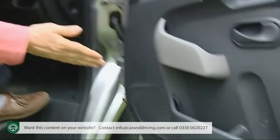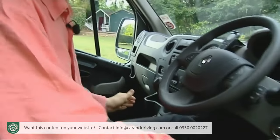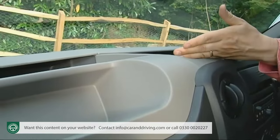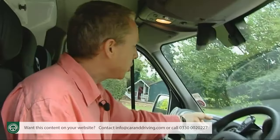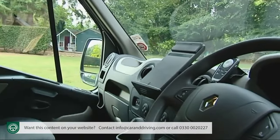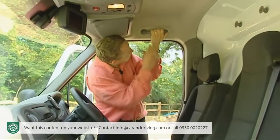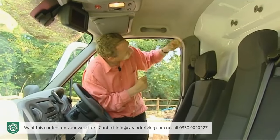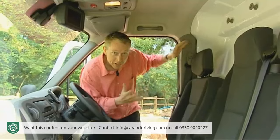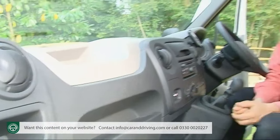There's a whole minefield of storage areas within the Master's cabin — 150 liters of them in total — from the usual door bins, overhead shelf, cup holders, chilled glovebox and cubby holes, to two storage compartments for laptops and sunglasses. There's even an optional clipboard that folds out of the dash for holding maps, delivery notes or invoices. Less neat is the positioning of the grab handle above the door opening rather than on the A-pillar, and the digital tachograph slot placement. Overall though, this is a beautifully thought-out cabin.